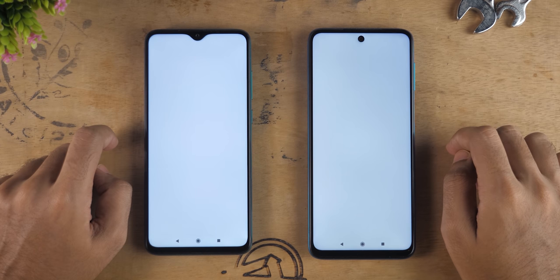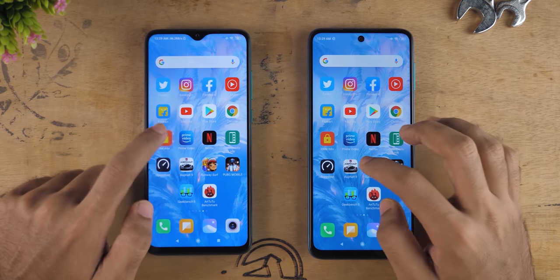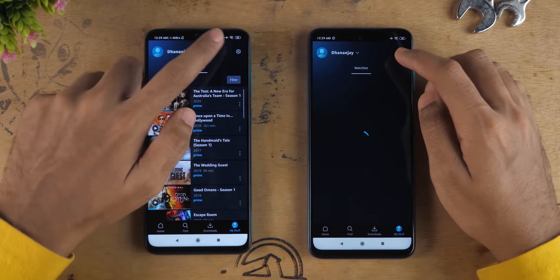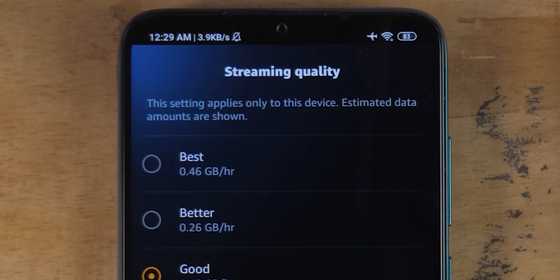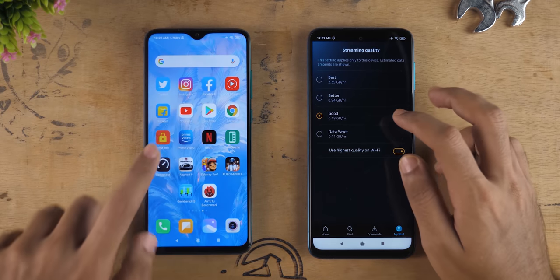Let's try the DRM Info application. Both the Redmi Note 8 Pro and Redmi Note 9 Pro support Widevine L1 certification out of the box. Prime Video application opened up faster on the Redmi Note 8 Pro, but streaming quality on the Redmi Note 8 Pro is limited to 0.46 GB, meaning there is no 1080p playback on the Redmi Note 8 Pro, whereas full HD playback is supported on the Redmi Note 9 Pro.